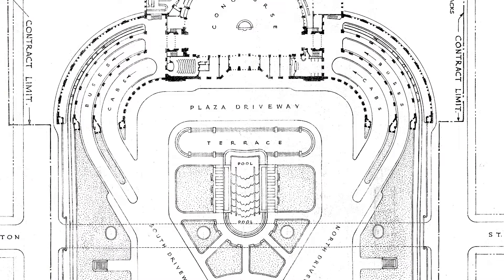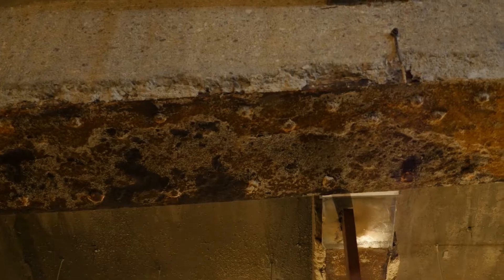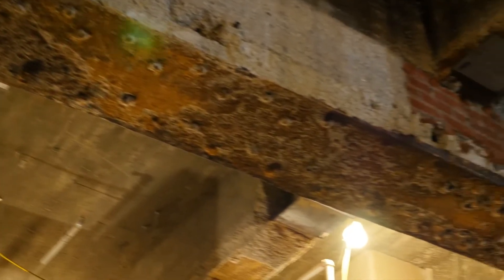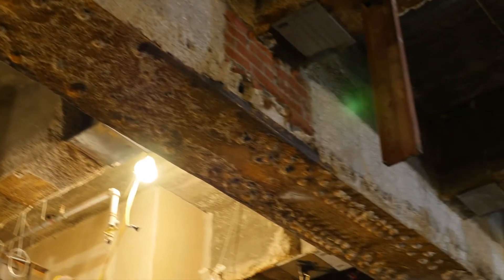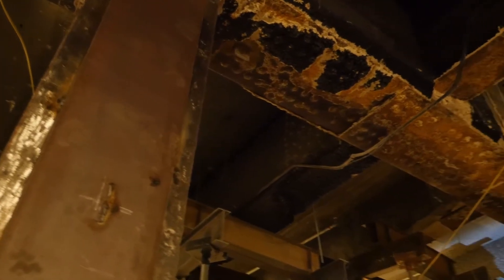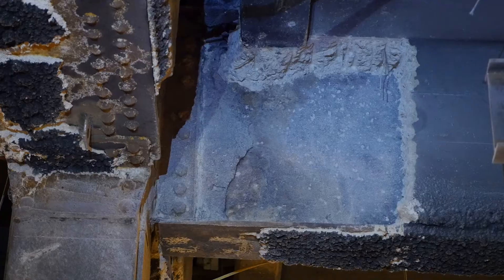In November 2017, crews discovered significant water damage to structural steel below the plaza, where water had leaked through two expansion joints over the decades. The initial issue was discovered as crews removed concrete from steel girders in the ceiling of the mezzanine level, revealing more extensive damage to the steel than expected. They found that over the last 80 years, with water infiltration and a lot of corrosion, some structural members were in need of repair.